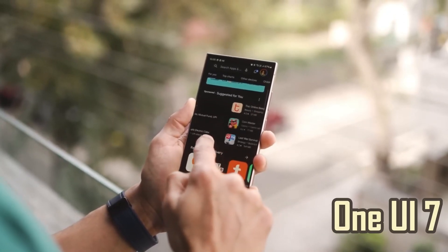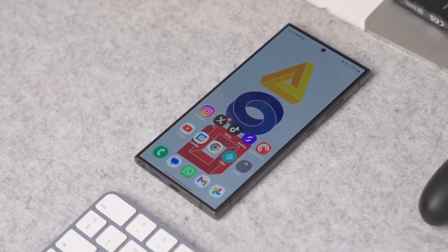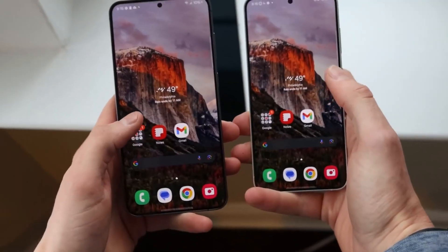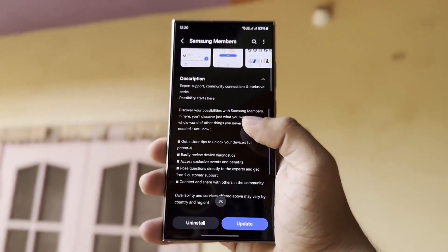Another big part of One UI7 is artificial intelligence. Samsung has added smart features that actually help with everyday tasks. You'll see better text suggestions when typing, improved photo editing tools, and smart options that learn from how you use your phone. These features are built to make your phone more helpful, not just more advanced.